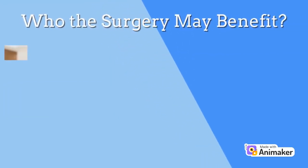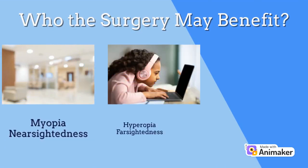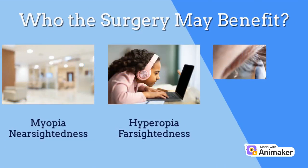LASIK is ideal for people with nearsightedness, also known as myopia, farsightedness, also known as hyperopia, and astigmatisms.